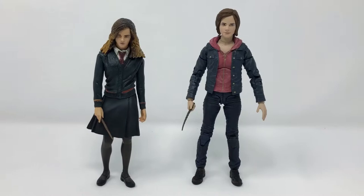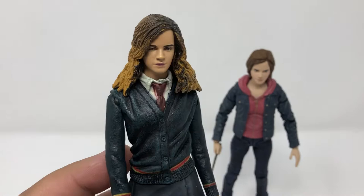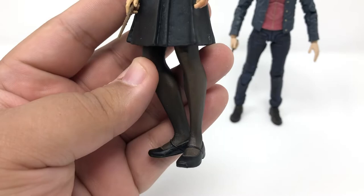When compared to my NECA Order of the Phoenix Hermione, both are significantly different. NECA's Hermione has long curly hair with interesting highlights, as well as the Hogwarts school attire with Gryffindor tie, button-down cardigan, pleat skirt, brown tights, and black loafers. It's a good look — that iconic look.